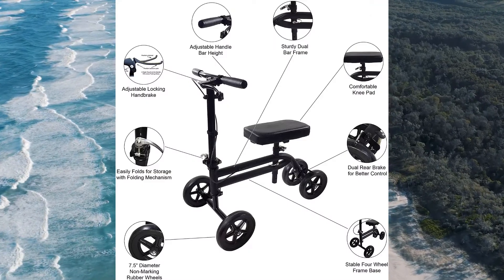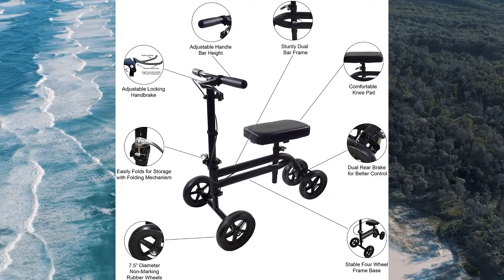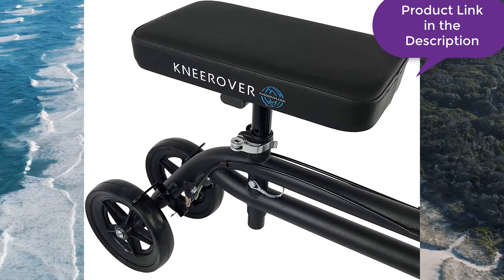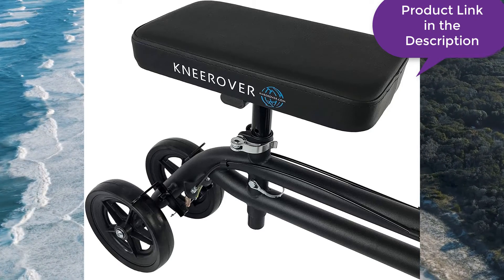It is the perfect solution if you are looking for something that can help you move around. It's important to understand that there are several kinds of scooters out there. Most experts would agree that there are three essential parts when it comes to buying a scooter: first is the frame, the second is the rider, and the third is the accessories. Let's take a look at these parts more closely.